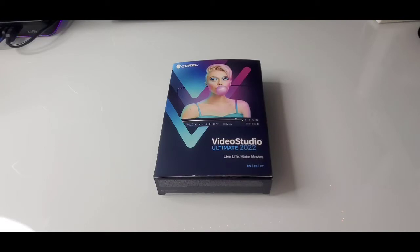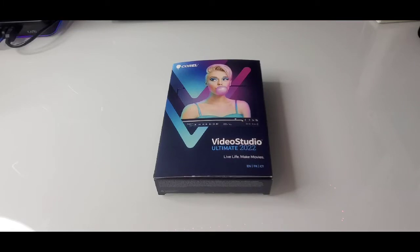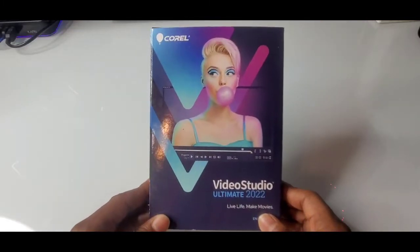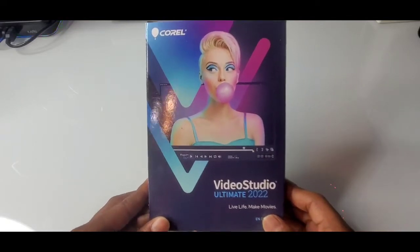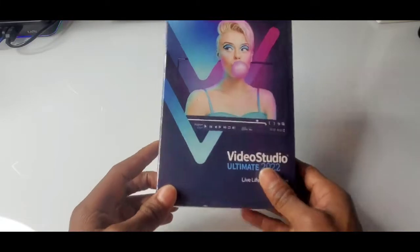Here we are, ladies and gentlemen — Corel Video Studio Ultimate 2022. This is your video software. Now let's crack it open. Super excited about this — my new video studio program that I need for my Windows 11 computer. Quick story behind this.